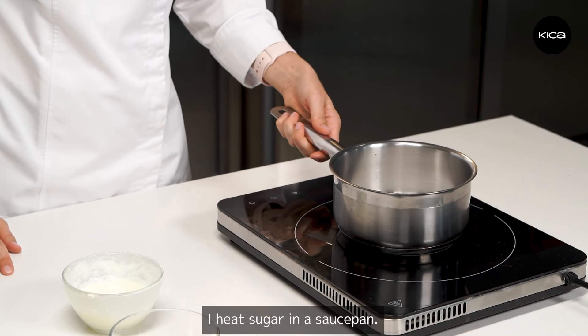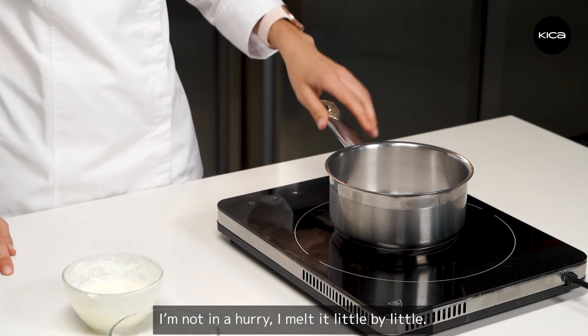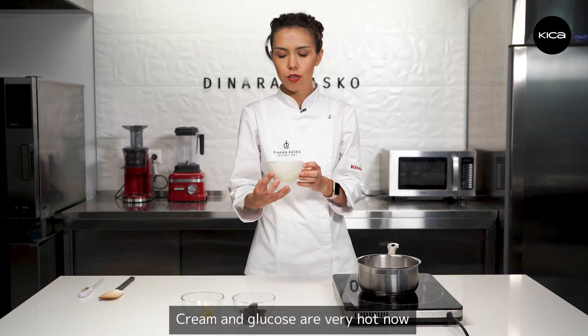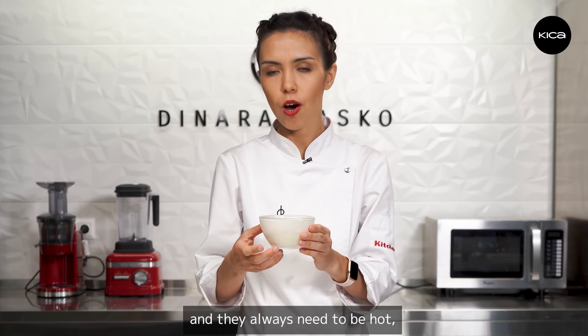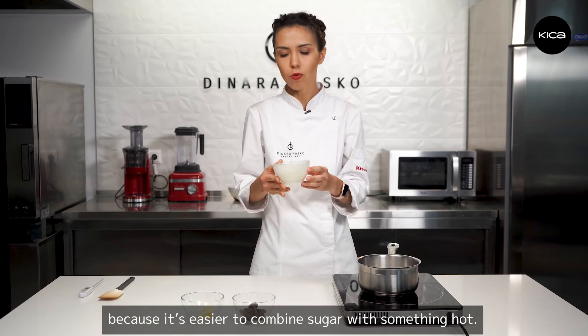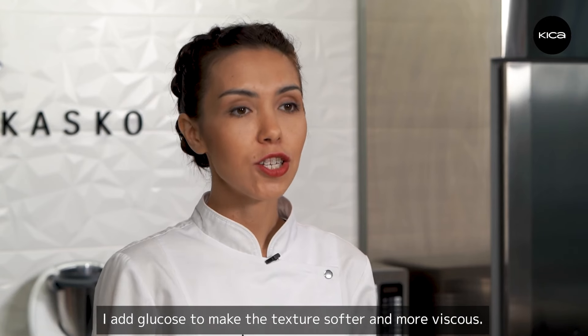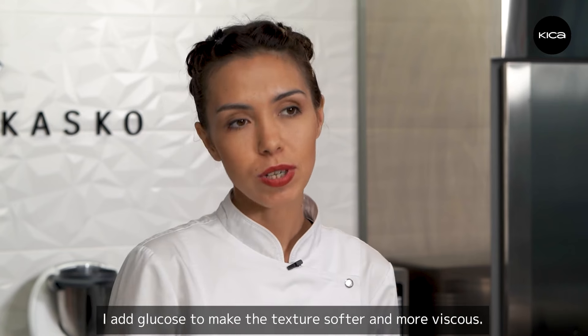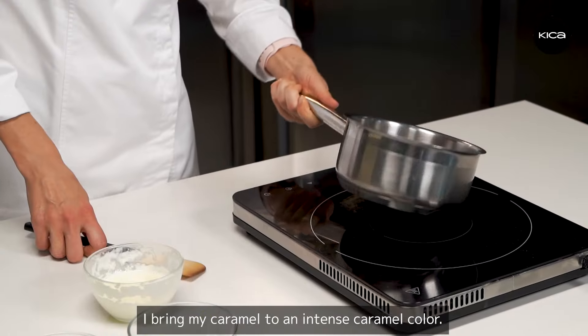I heat the sugar in a saucepan — I'm not in a hurry, I melt it little by little. The cream and glucose are very hot now. They always need to be hot because it's easier to combine sugar with something hot. I add glucose to make the texture softer and more viscous, and I bring my caramel to an intense caramel color.